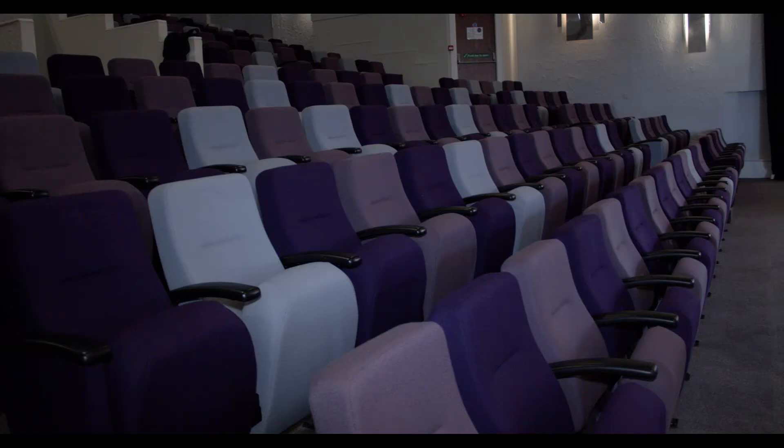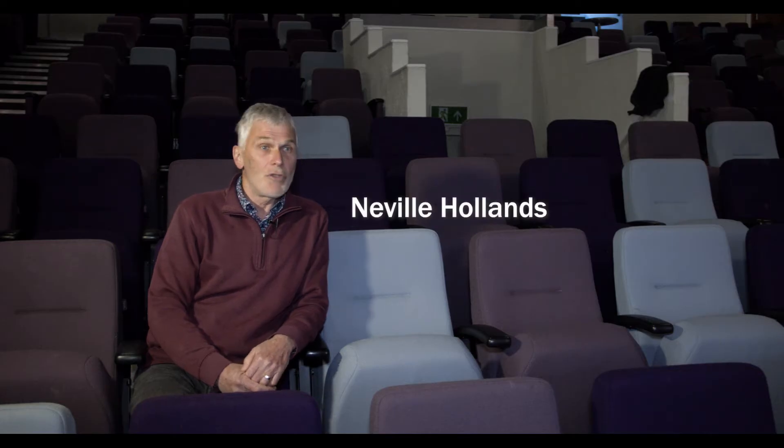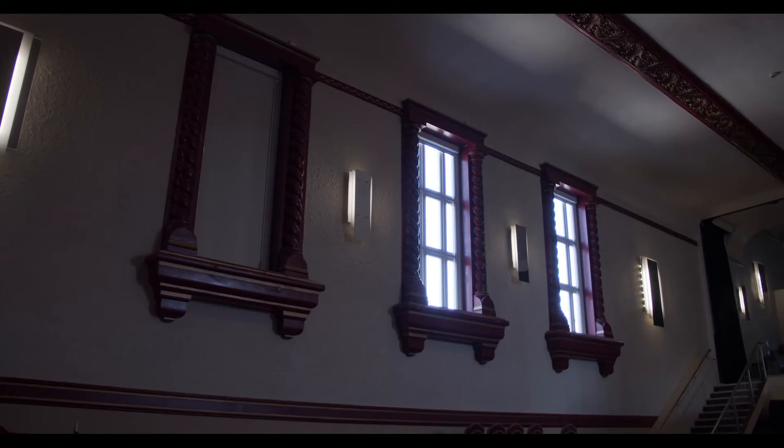We've obviously put these seats in ourselves when we first came here seven or eight years ago. The original seats were still in actually, but they were boarded up behind a false wall. When we moved in we removed them all, and eventually we replaced them ourselves. We now use this partly for the church congregation but also as a cinema club on occasions too.